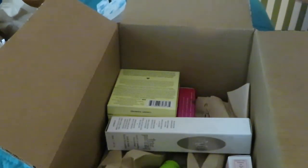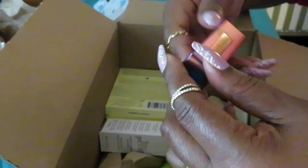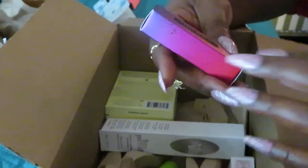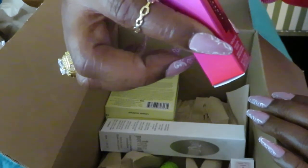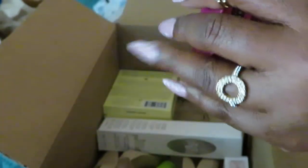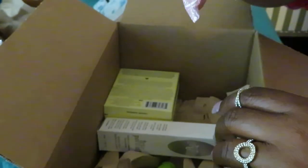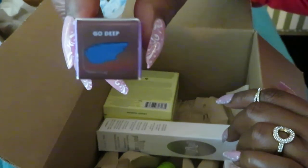Alright, let's move on to the unboxing. I've got some Fenty — y'all know I love myself some Fenty. This is Fenty Juicy Satin Lipstick. Let's see the color right here — it says 'Go Deep.' That is the color: Go Deep.